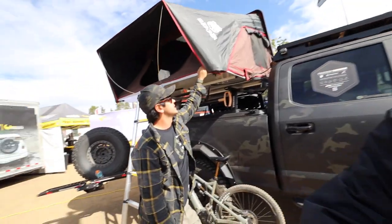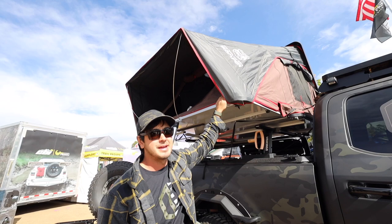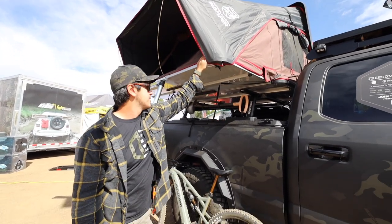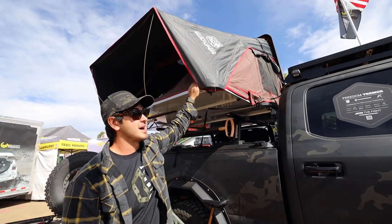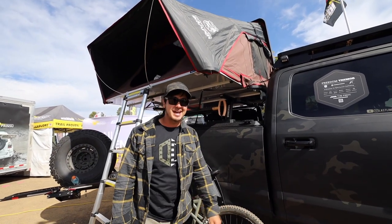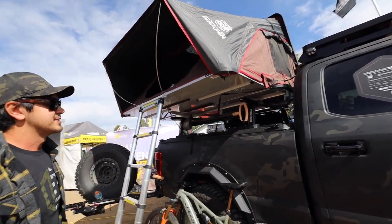iCamper is another possible option. This is the SkyCamp 2.0, the full-size SkyCamp. The Mini is on Mike's Tacoma right now. It's a really good tent — easy to open, spacious inside, relatively aerodynamic.